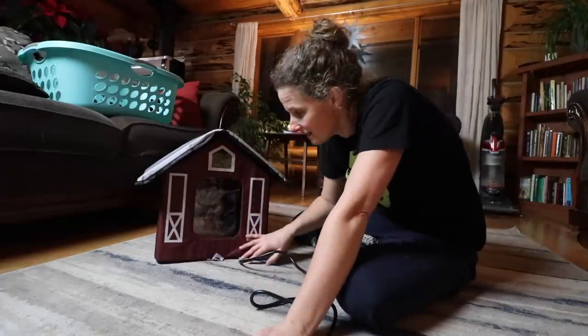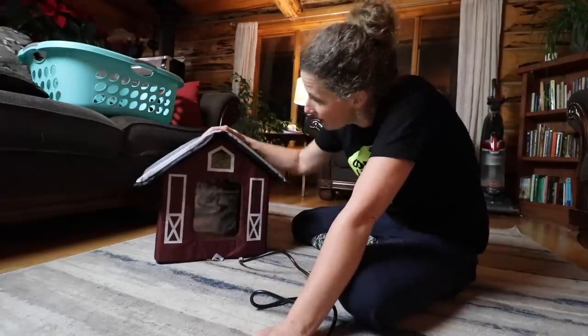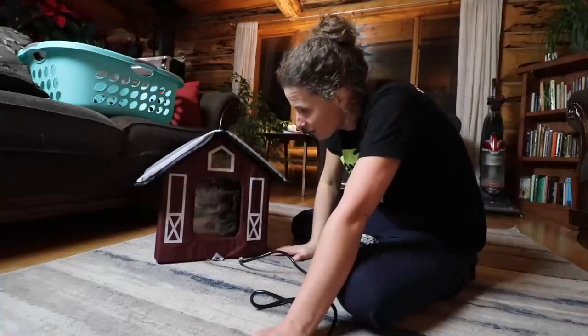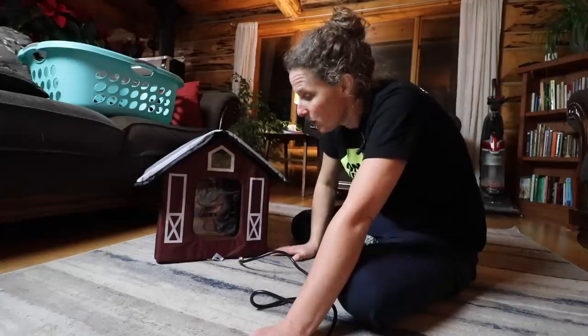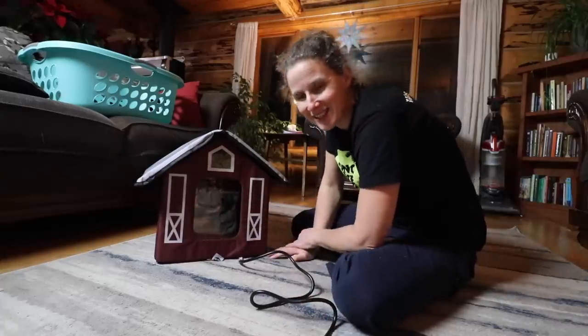I think this cat house would be pretty warm too because the walls are nice and thick, the roof is actually insulated, and it has flaps on the door. I think I actually have to buy a couple more of these for my other barn cats, because the one we have in the barn is just a homemade one. It does have a heated bed in it, but it's not nearly as cute or fancy as this one.